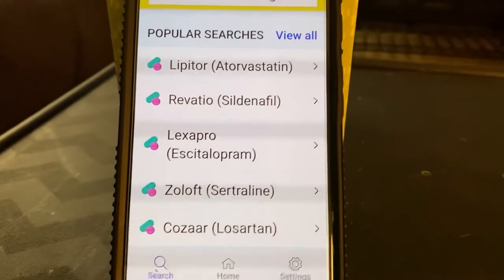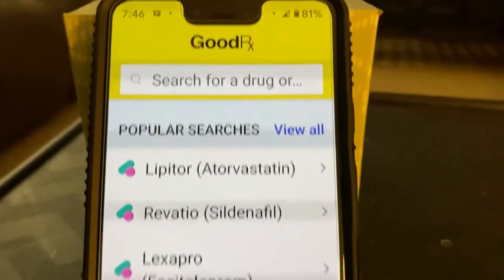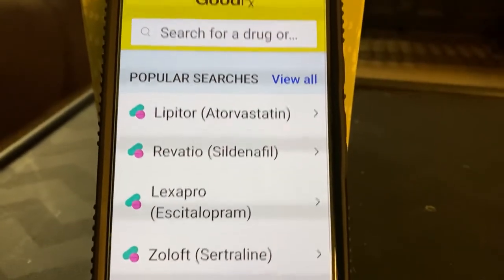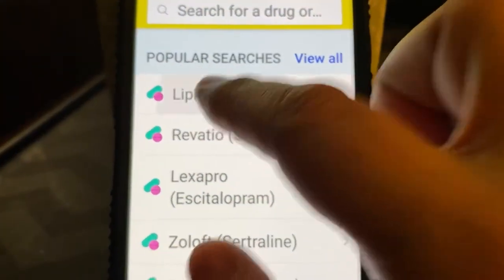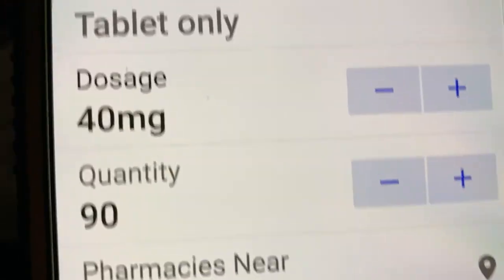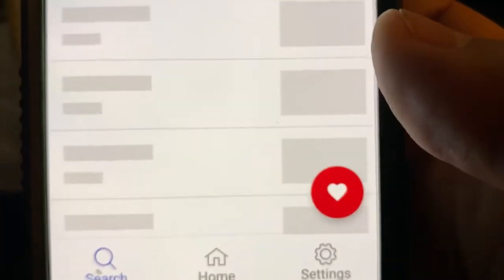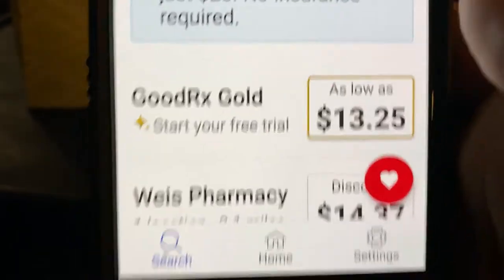They do list popular searches — I guess people are searching for all these types of drugs. Let's go ahead and look at Lipitor, for instance. So it does list how many pills and the dosage and all that. And then what you do is you make sure that you give it access to your location and you'll be very surprised to see some of the prices.